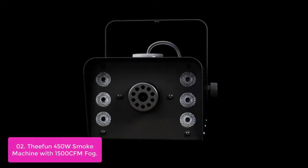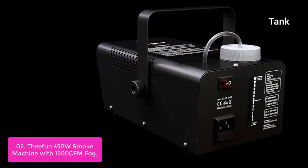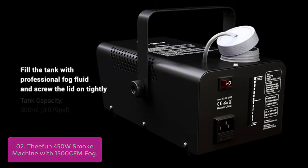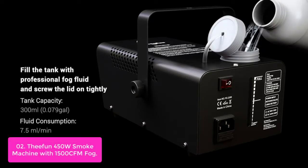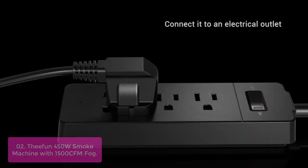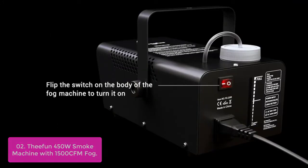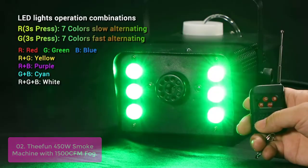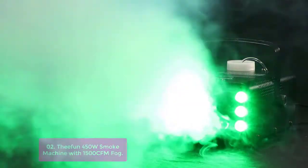List number 2: FIFON 450W Smoke Machine with 1500 CFM Fog. The 450W Fog Machine will be your best ambience creator in any event, thanks to the built-in heat generator. It takes about 45 seconds to warm up — on first use, it takes 2-3 minutes — then the powerful fog maker will blow out lots of smoke at 1500 CFM (cubic feet per minute), covering about 9.8 feet or so in distance.